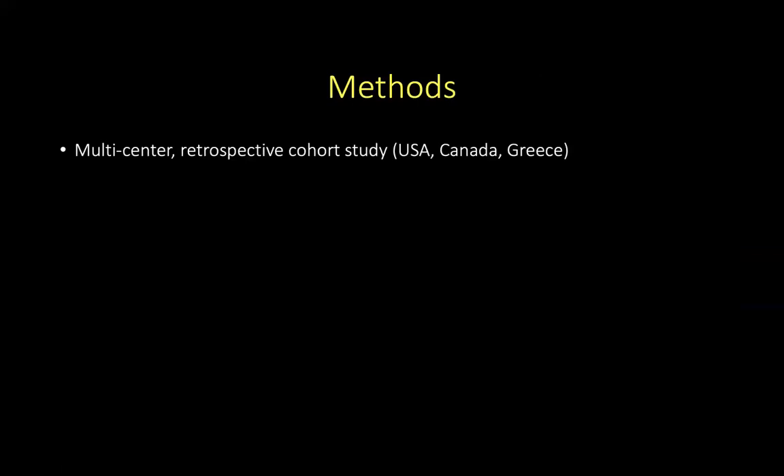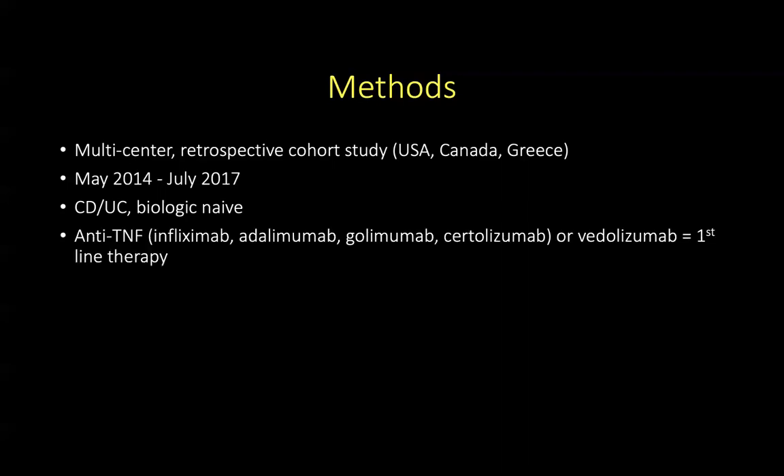This was a multi-centre retrospective cohort study involving hospitals from the United States, Canada, and Greece. They looked at data from May 2014 to July 2017 of all patients with Crohn's and ulcerative colitis who are biologic naive. Anti-TNF-alpha agents included were infliximab, adalimumab, golimumab, and certolizumab.